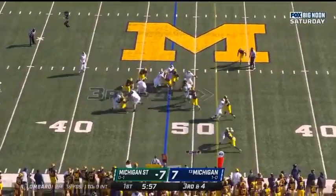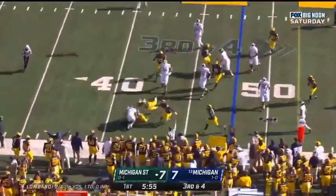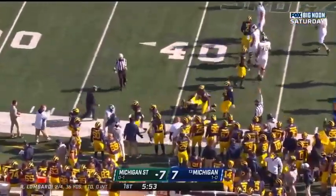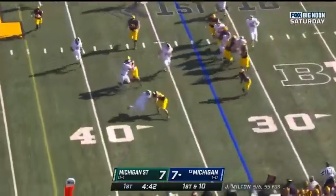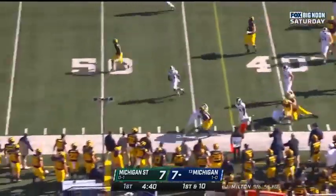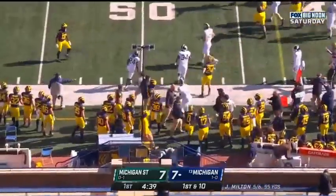3rd down and 4. Here's the run, and he runs right into a Wolverine. Down at the 33 for the Wolverines. And here's the reverse — Jackson filing his blocks, gets down the sideline, and he's close to a first down.